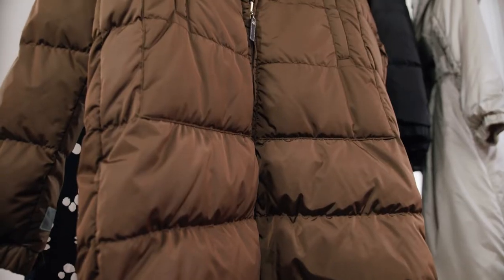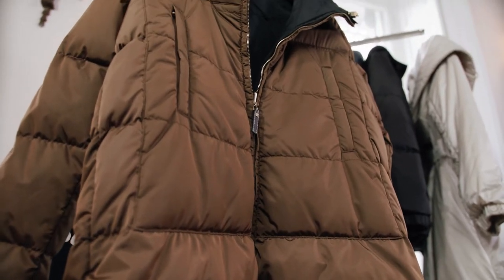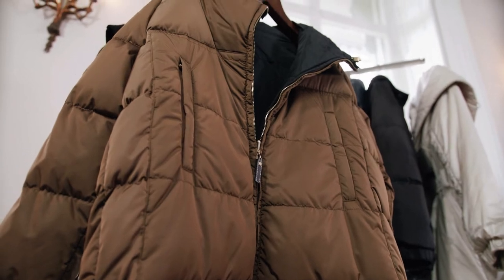Welcome back to the Max Mara Style Series. My name is Sinead Keenan and I'm a fashion stylist. In this episode, we're going to be looking at the Cube and S Max Mara. Established in 2008, the Cube primarily focuses on down coats and padded jackets with quilted signature details.